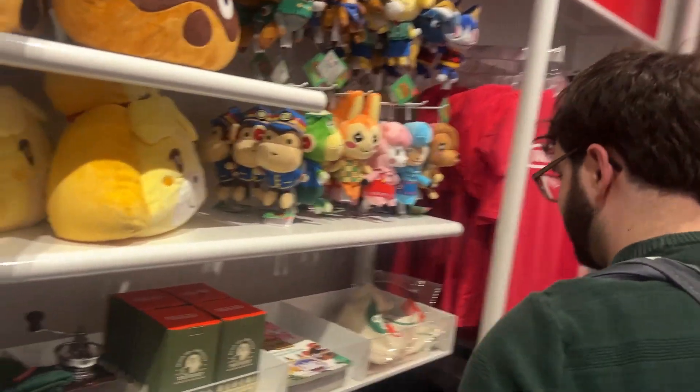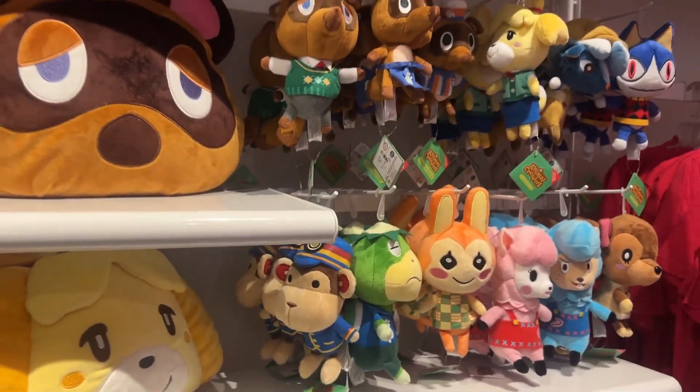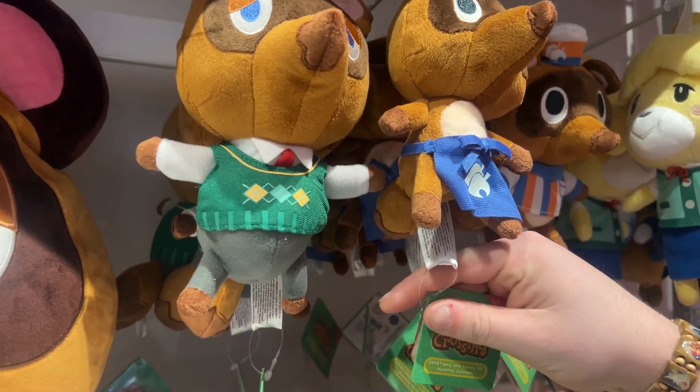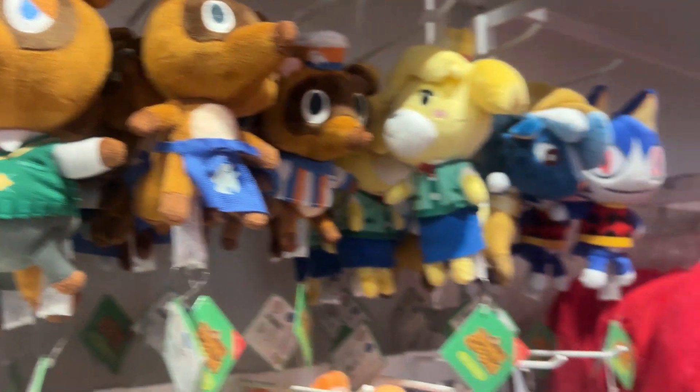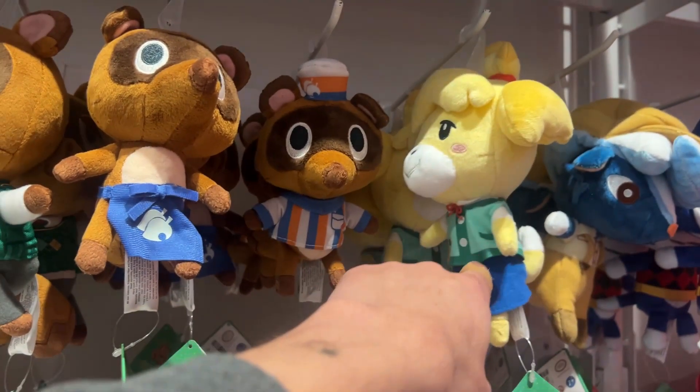They got rid of your favorites, Chris — sorry. They added more Animal Crossing stuff. Look at the Timmy and Tommy — or is this Tom Nook? Nope, Timmy and Tommy. I hate you in Mario Kart — you did me dirty. These are both bad in Mario Kart.